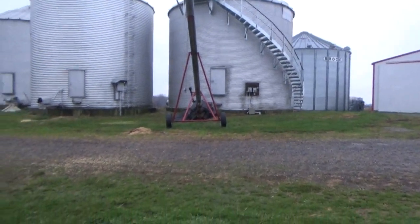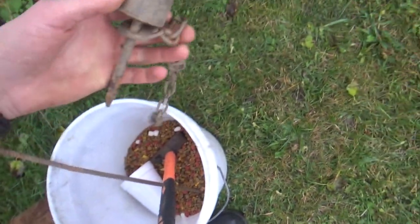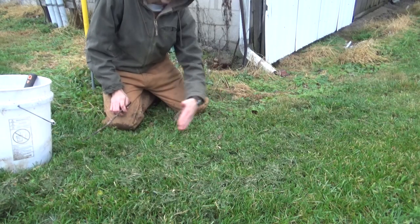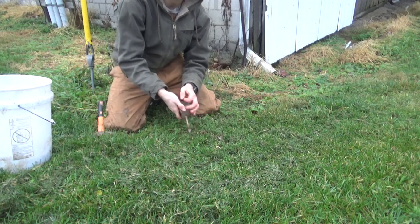The grain bins are over there. There's corn spilled everywhere and there are some coons that live around here in the barns. Right here there's a super faint coon trail and it goes up along here. I got a Duke dog proof right here and I'm going to stake it down and set it in that trail.